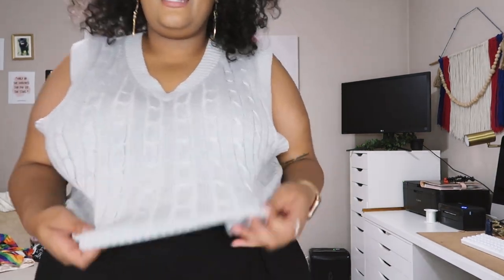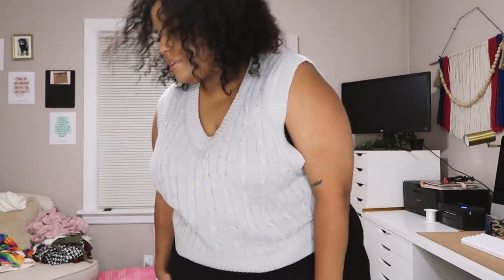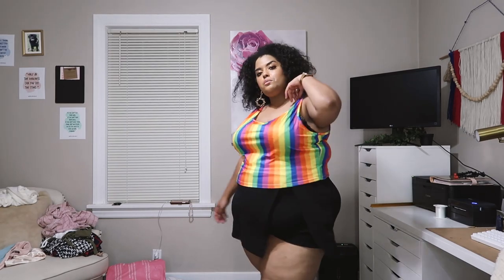This is the last sweater vest, I promise. This one is cropped — the other ones were quite a bit longer — and it has a cable knit detail on the front. It's kind of oversized and easy to wear. I thought I'd pair it with a skirt. I'm really liking the edgy vibe. The bottom on this set really stands alone as a cute addition. This is in a 4X as well.